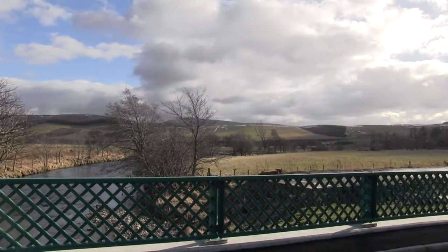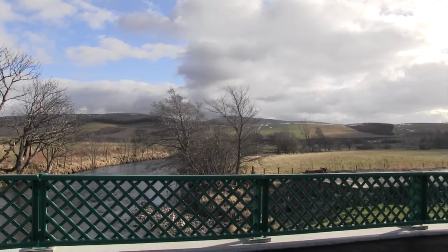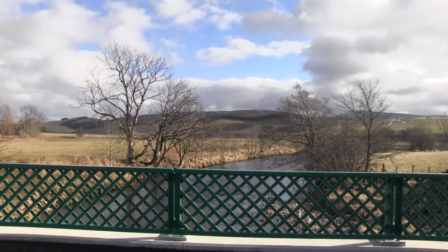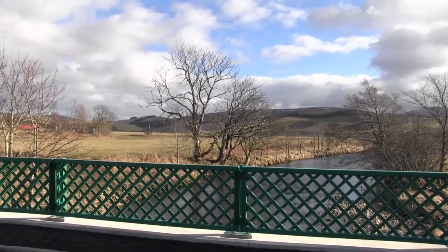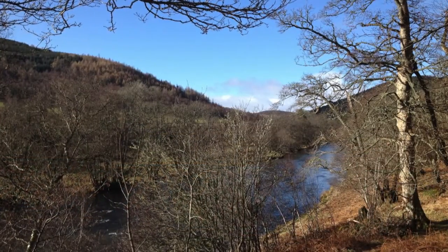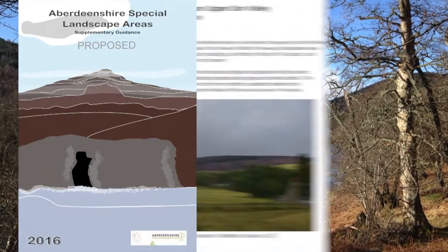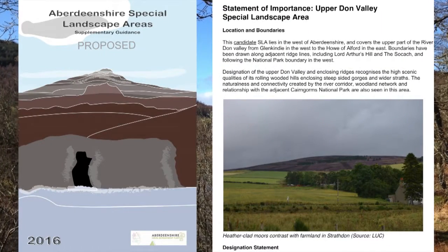If you are proposing a development within or adjacent to a special landscape area, you must ensure that its qualifying interests, including those featured in this film, will not be adversely affected. If you are uncertain, please read our supplementary guidance on special landscape areas, or contact your local planning office.